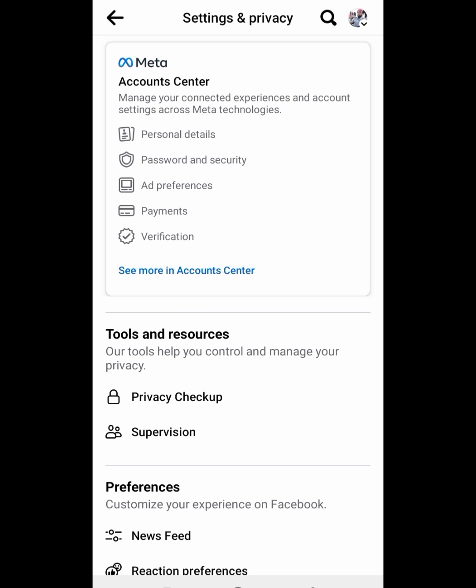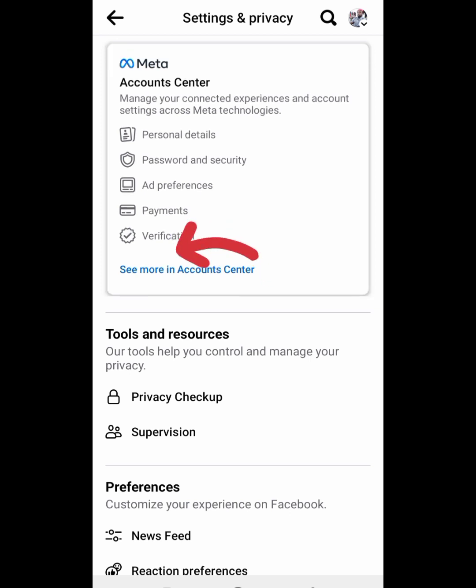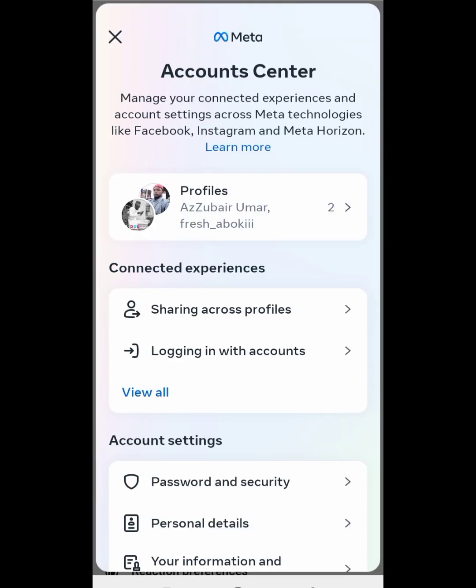In this interface, you can see Meta Account Center. You can see the list here: personal details, password and security, ad references and payment. Now come down for verification — just click on verification like this.